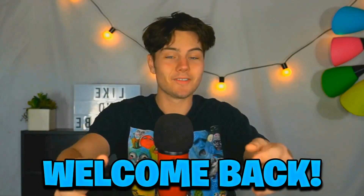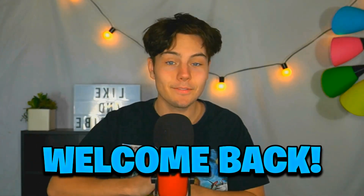Hey guys, welcome back to Reefs. I'm very happy to have you guys back for another Bitcoin mining video. In today's video, we are going to be mining Bitcoin for one week again, but this time we are going to be mining Bitcoin with a software called NiceHash.